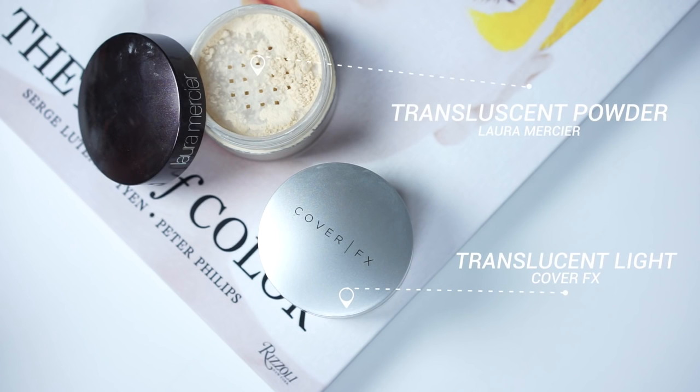Now I'm taking some translucent powder and setting the under eyes because that area will always crease for me. I've been loving this new Cover FX powder. However, it doesn't set the under eyes as well as the Laura Mercier, so I'm going to use Laura underneath and then the Cover FX everywhere else. I like the Cover FX one because it maintains your skin's dewiness. As I'm applying this powder underneath my eyes, you can still see the dry patch — it just needs to heal before I can start piling makeup on.